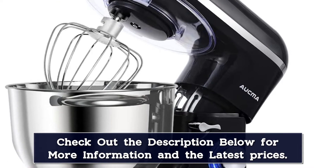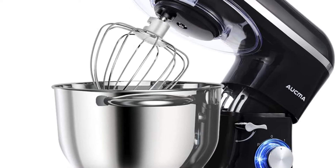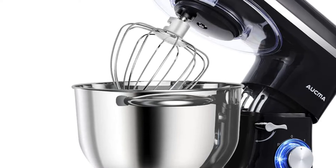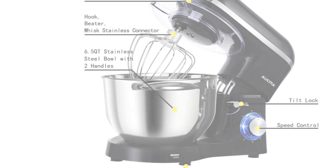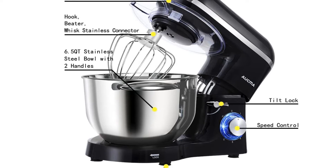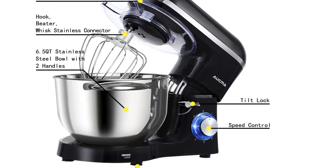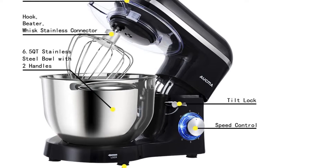One happy customer wrote: since COVID started, my 14-year-old has been learning lots of new recipes. This mixer is perfect for her. In just a few short days she's made bagels, French bread, and biscotti. Thankfully we have lots of neighbors to share with. Very easy to use and clean.